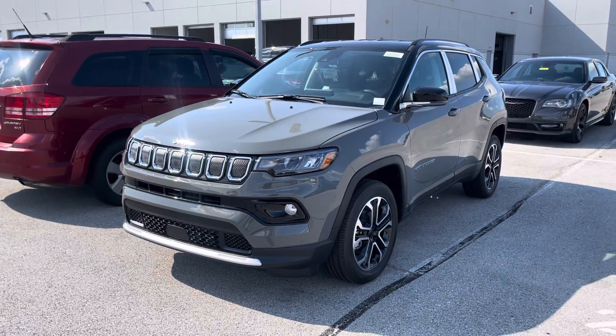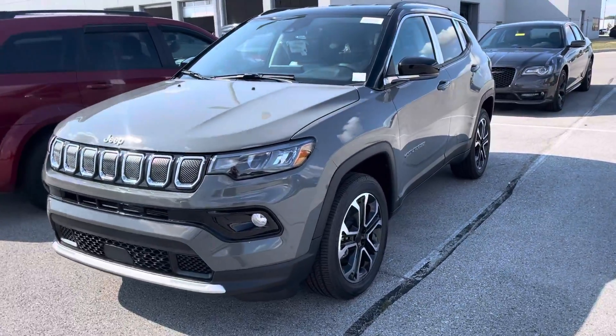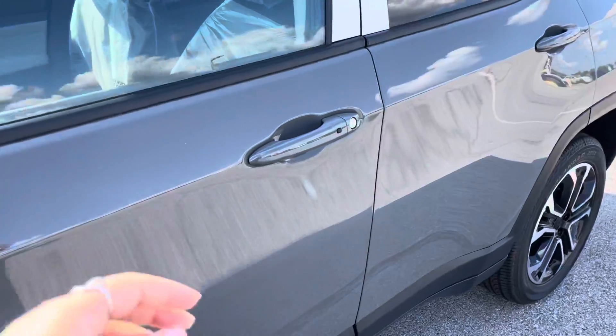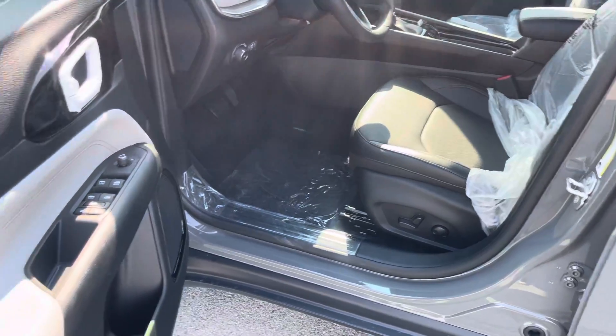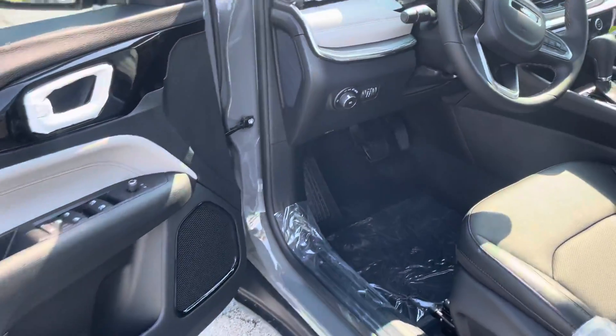This is the all-new 2022 Jeep Compass Limited. I'll walk around the outside and the interior, starting with the driver's side here — keyless entry. Full leather throughout the vehicle, eight-way lumbar, and this also has the dual tone interior on the dash.